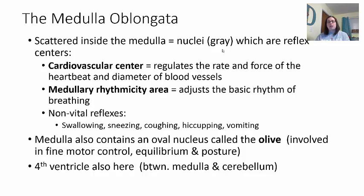Some non-vital reflexes also located here in the medulla oblongata include swallowing, sneezing, coughing, hiccuping, and vomiting.